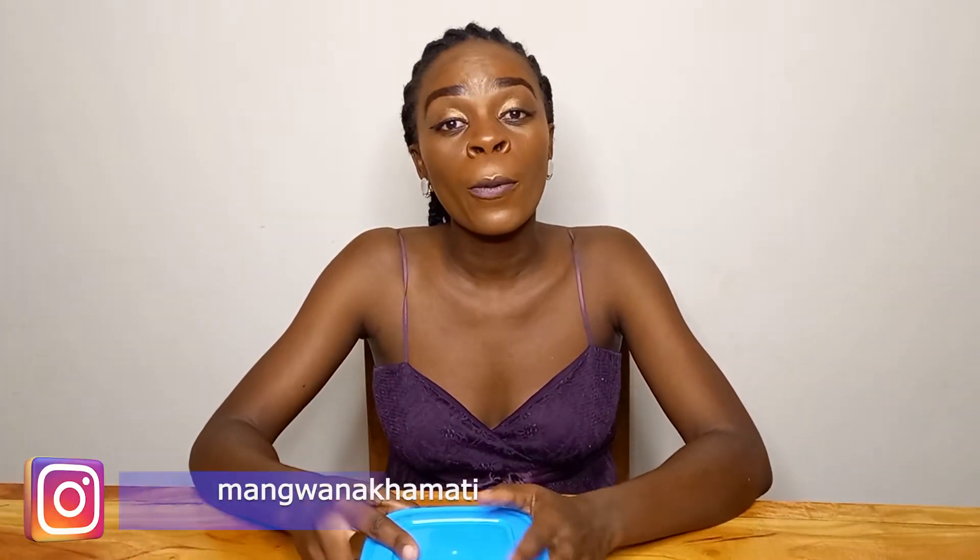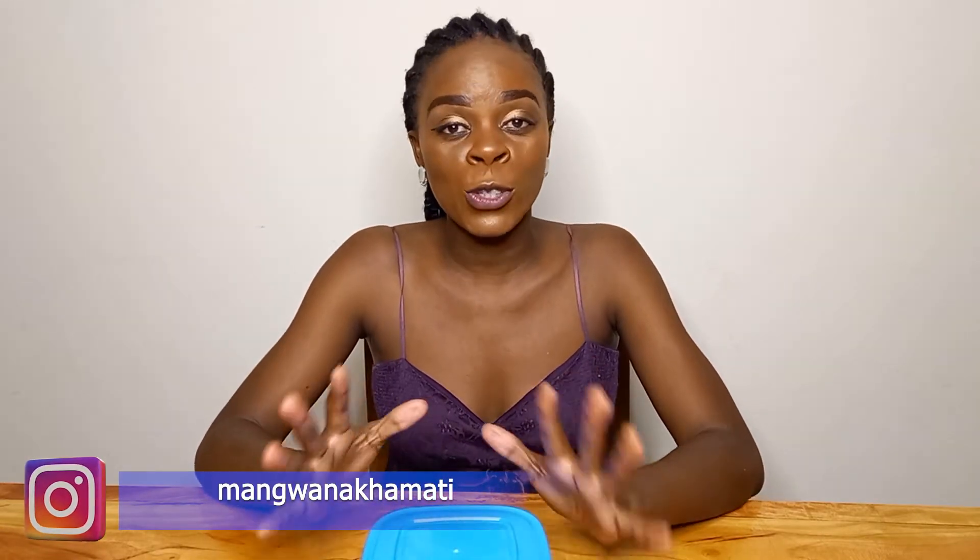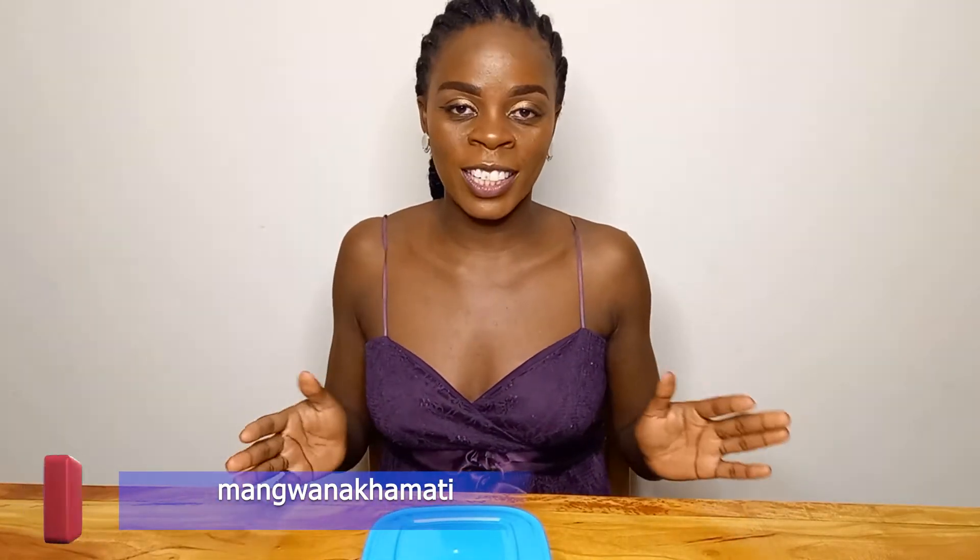Hi guys, welcome back to my channel. My name is Pili Mangwana and in this video I'll be sharing with you places that you can get storage containers or pantry containers in Mombasa. We also have our own Kamukunji down here — you don't need to go all the way up to Nairobi to wholesale and supermarket shops to get these storage containers.